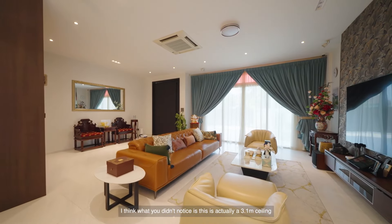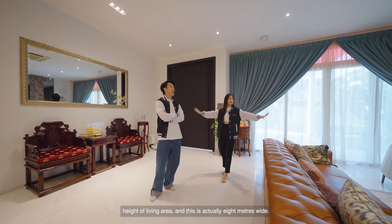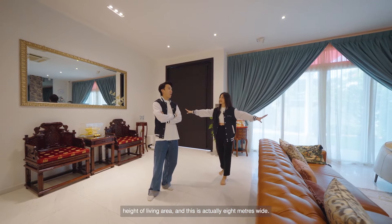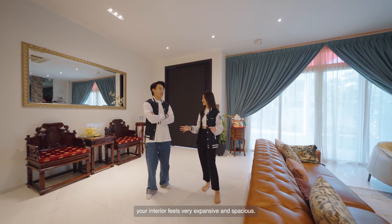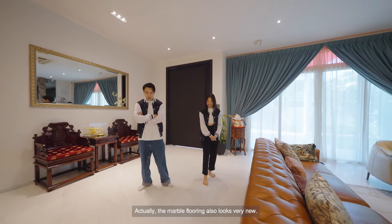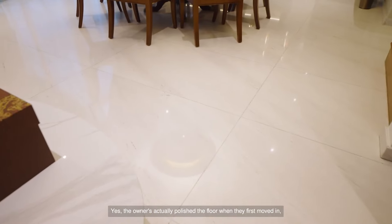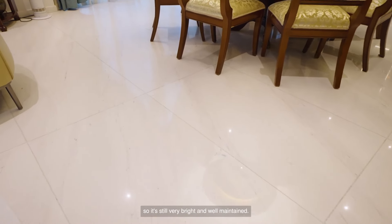What you might not notice is that this living area has a 3.1 meter ceiling height and is actually 8 meters wide. So the moment you walk in, the interior feels very expensive and spacious. The marble flooring also looks very new — the owners actually polished the floor when they first moved in, so it's still very bright, well-maintained, and shiny.